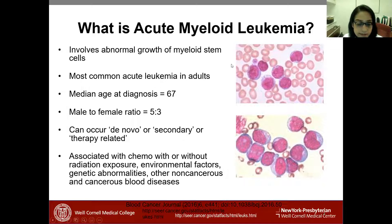AML is a rare disease, but among the leukemias it is a more common form, the other being ALL or lymphoid leukemia. It is a disease of the elderly — the average age of diagnosis is 67. Males are more likely to get it than females. AML can present in what we call de novo, secondary, or therapy-related forms.